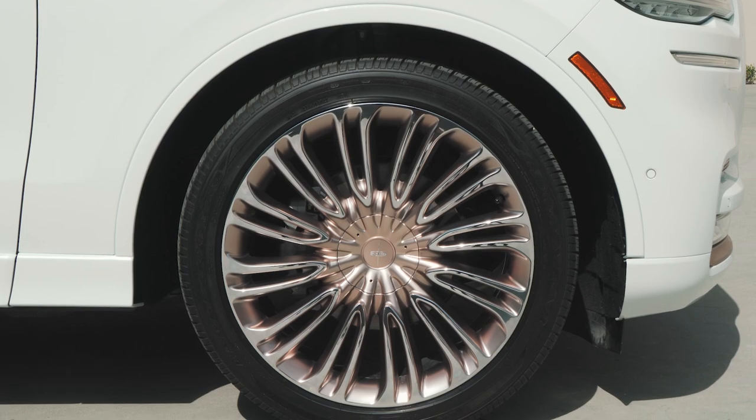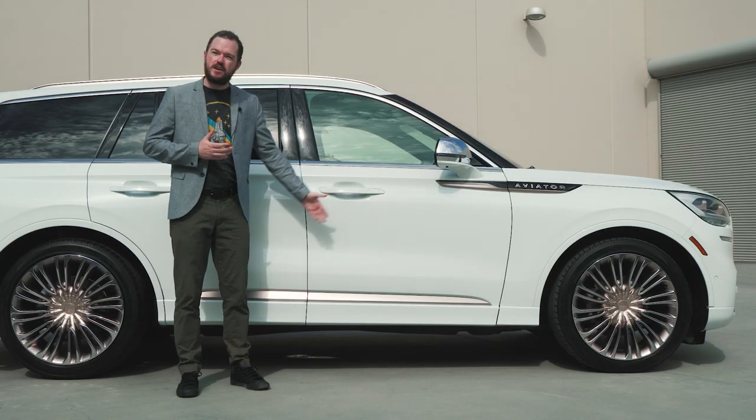Those copper accents also appear in the wheel pockets, on the fender garnish, and on the lower rocker panel trim.